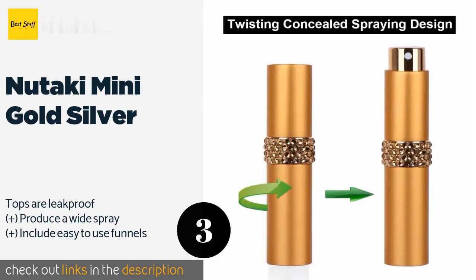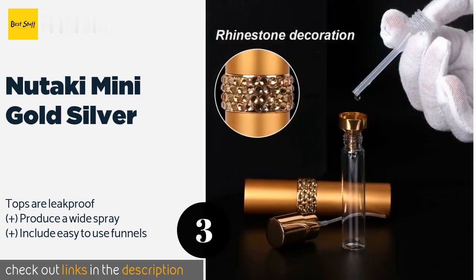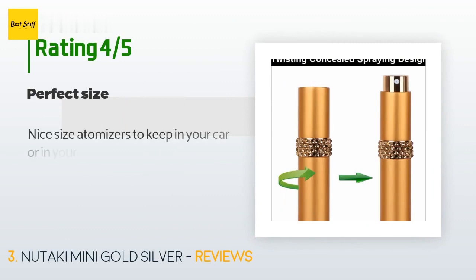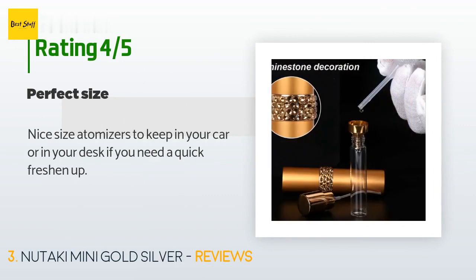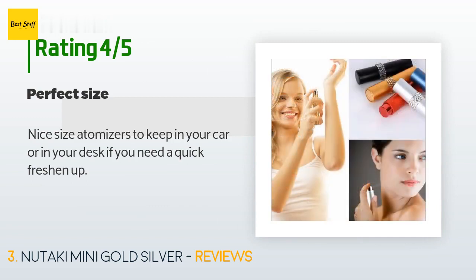The price is around $8. Check out the product link in the description. This product has an average of 4.3 stars from more than 127 customer reviews. A customer said: 'Nice size atomizers to keep in your car or in your desk if you need a quick freshen up.'